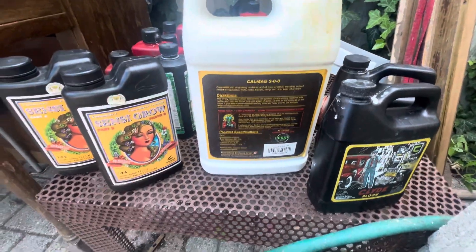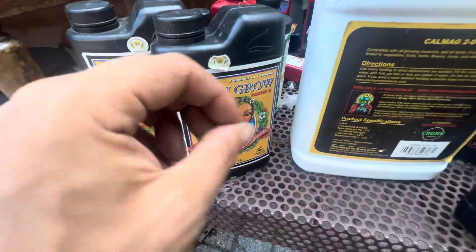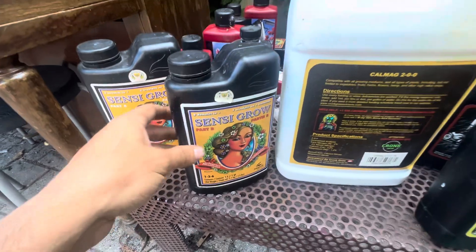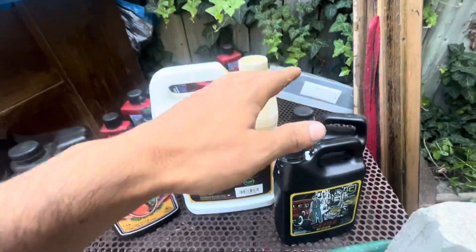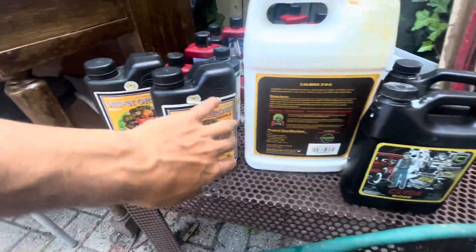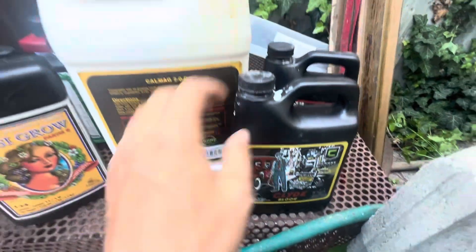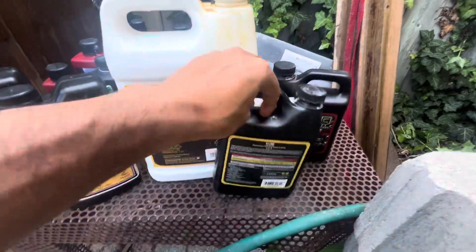Going over it one more time: we have the veg phase — seedling and veg. You can use a tiny, tiny bit of veg nutrients in the seedling phase, then increase it gradually. Then you transition into the bloom phase, which is phase B — the flower stage. We take away the veg nutrients, continue to use cal-mag, and then go into flower nutrients.